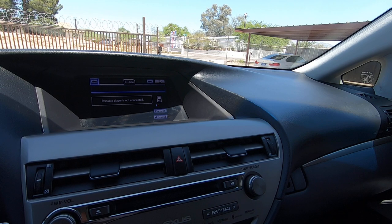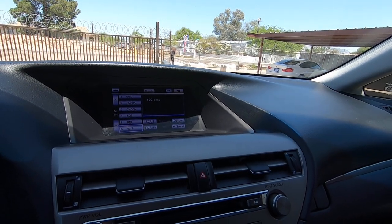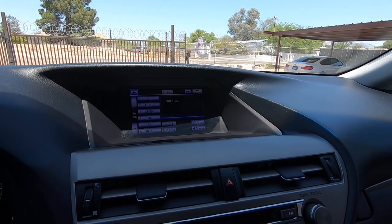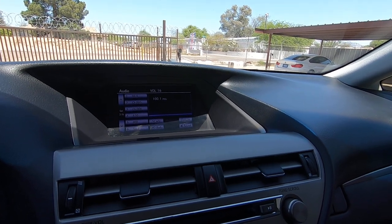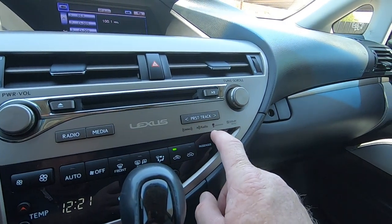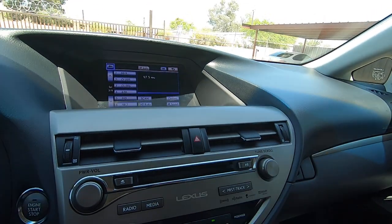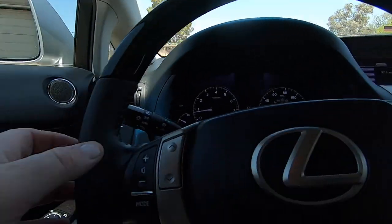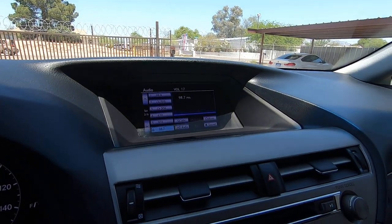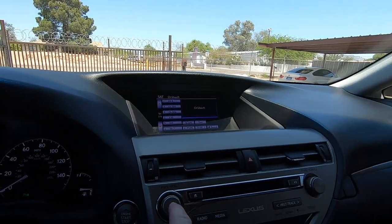Radio. There we go. Scan — let's go here. Steering controls — station change with the steering right here. Alright, so that works fine.